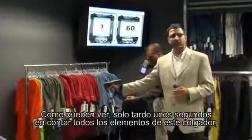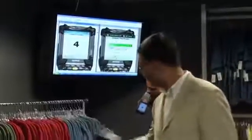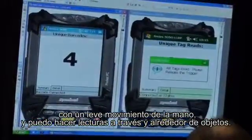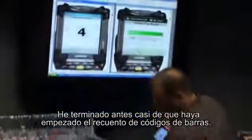As you can see, it takes me just a few seconds to count all the items on this rack with very little manual movement. I can read through objects and around objects, and I'm done way before the barcode-based process has even gotten started.